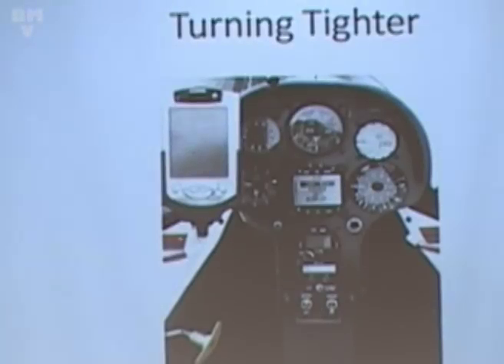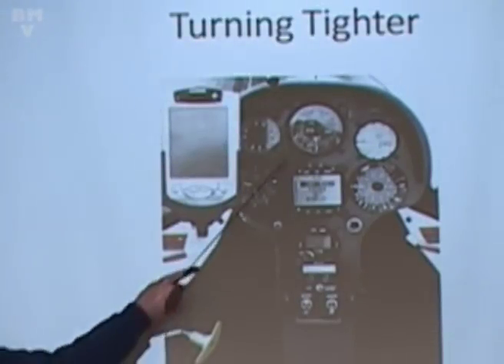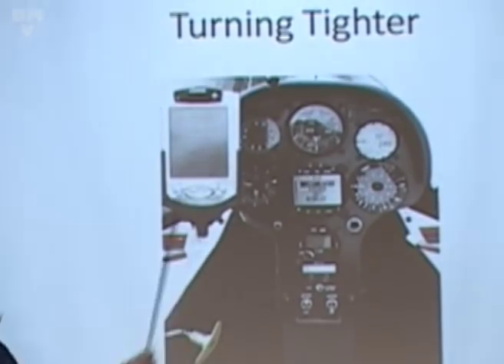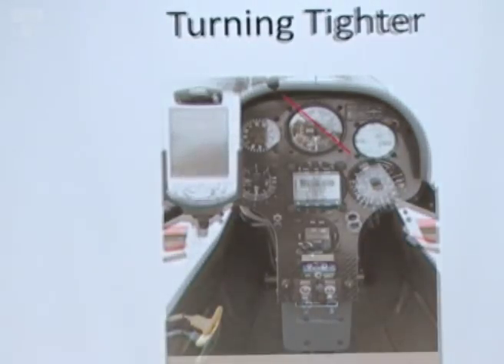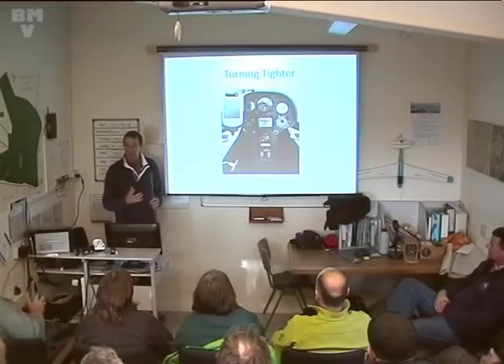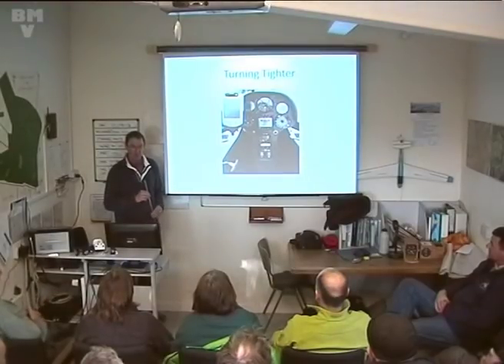Another way of judging the angle of bank: there's a fairly typical instrument panel here. Look at the mounting screws around the ASI. If we take the diagonal of the two screws, you've got a 45-degree line. So if you're turning to the left, you could line those two screws up with the horizon and you've got 45 degrees of bank, and similarly turning to the right. It's a really good judge of how close you are to your 45 degrees - your optimum.